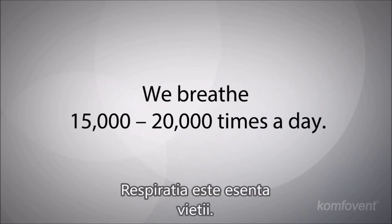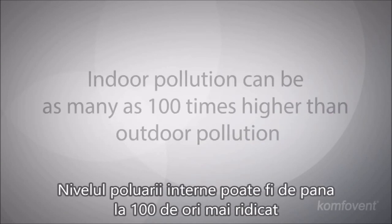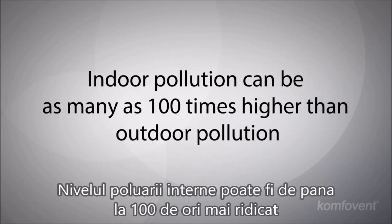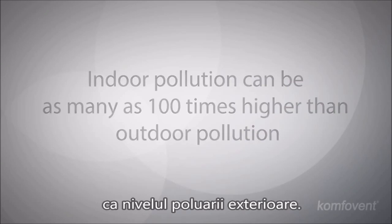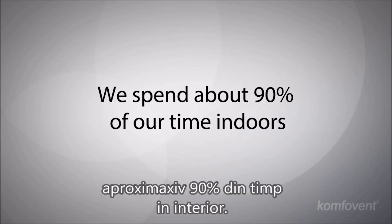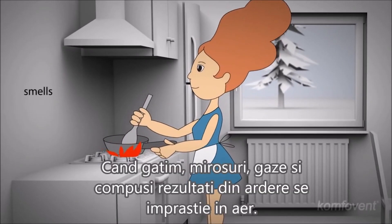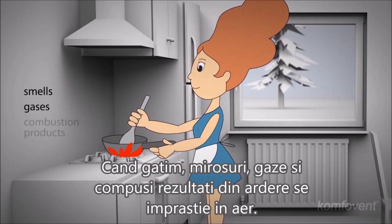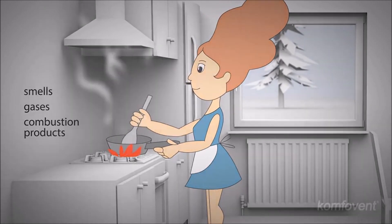Breathing is the very essence of life. The level of indoor air pollution can be as many as 100 times higher than the pollution level outdoors. However, most of us spend about 90% of our time indoors. When we cook, smells, gases, and combustion products spread out in the air we live in.